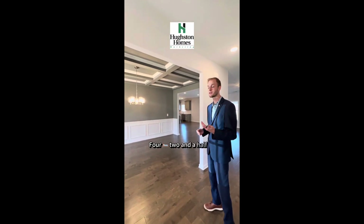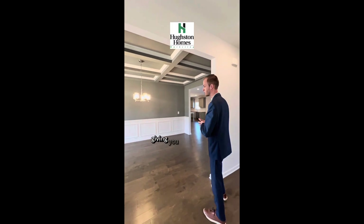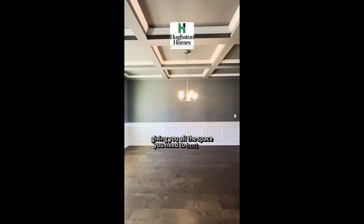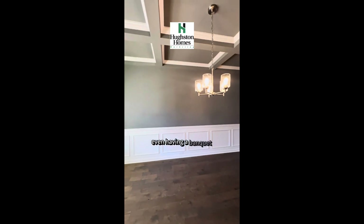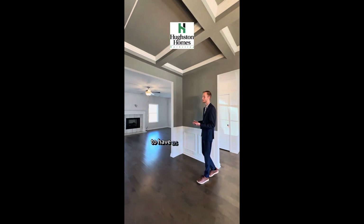This is our Westover four bed, two-and-a-half bath, with one of our largest formal dining rooms, giving you all the space you need to host any event — even having a banquet table from the front to the back of the home. You have all the space in the world to have as many family members, friends, or whoever may be in your home.